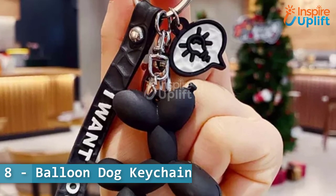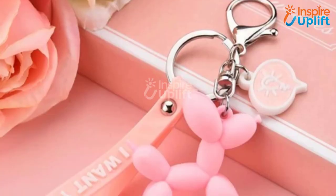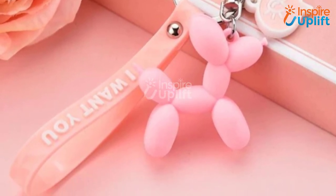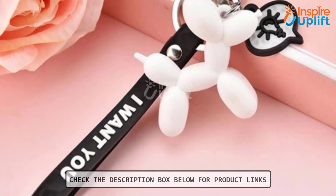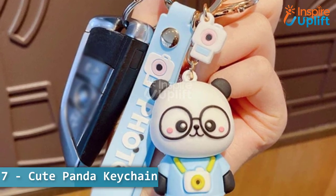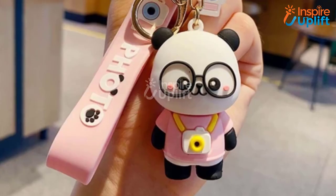At number 8 we have the balloon dog keychain. The mini dog balloon shape gives this cool car keychain an added cuteness that anyone will be unable to resist. This car keychain has a sliding hook that you can use to hang the keychain with your jeans or backpack for safekeeping.